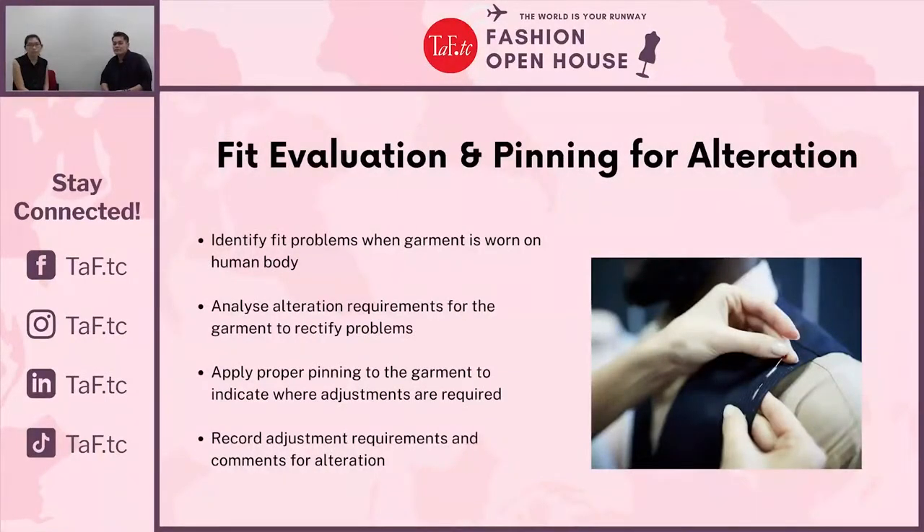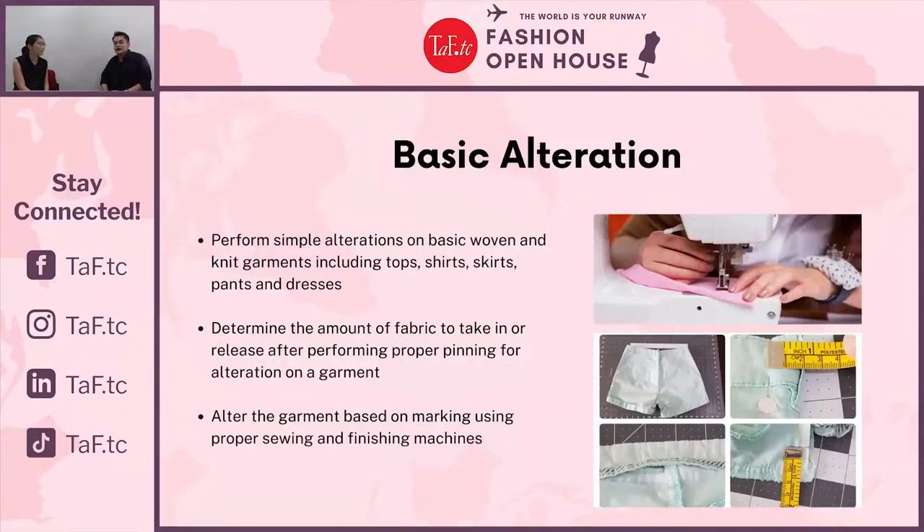We also have the Alteration Series. In the Fit Evaluation and Pinning for Alteration class, you'll learn how to identify misfits and pin problem areas on garments on the human body. After that, you can proceed to the Basic Alteration Techniques class, where you'll learn the most fundamental alterations: shortening, lengthening, expanding, and taking in garments. Students are also able to alter their own garments as part of the assignment.